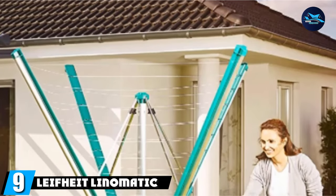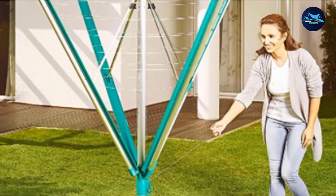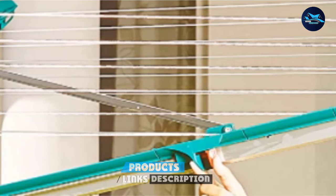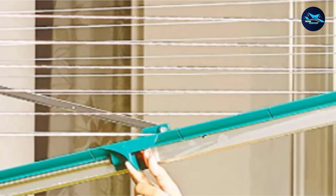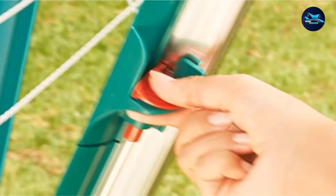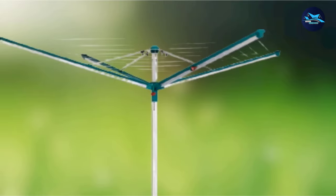Next at number 9, we have the LifeHeight Linematic 500 Deluxe Umbrella Clothesline. If you have access to a yard, garden, or flat rooftop, you've got it easy when it comes to drying your laundry in the most eco-friendly and sustainable manner possible. The outdoor rotary line dryer from German brand LifeHeight is designed in an umbrella shape and offers 164 feet of drying space, which you'll struggle to fill unless it's a particularly busy laundry day.